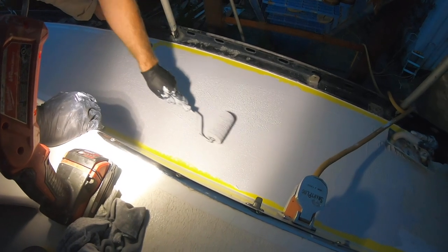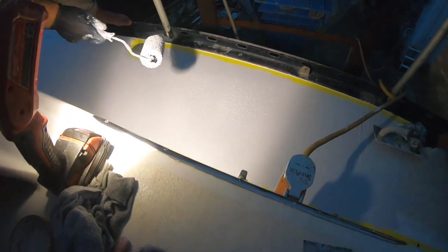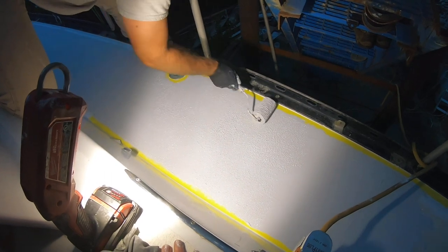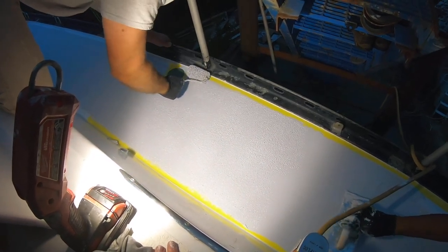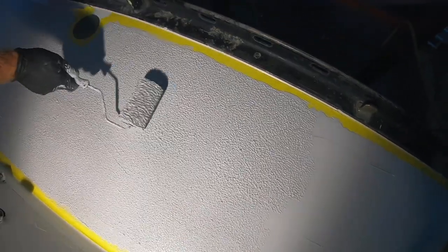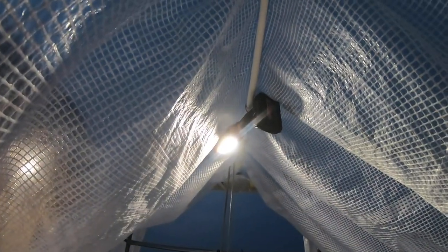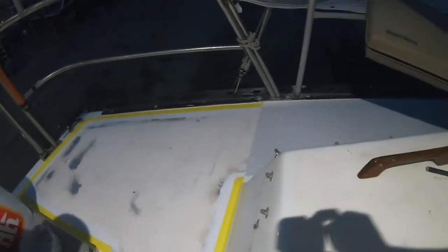Despite the high humidity and threat of more rain, this was the only day Sid was available to help us paint, so we made the hard decision to keep going. This meant we were painting into the dark and had to re-acetone the deck as we went to get rid of the rainwater. It's raining. Yeah, we were smert. But that's the end, so we're damn close.